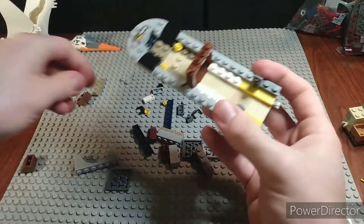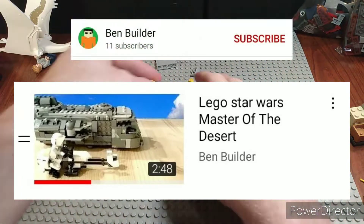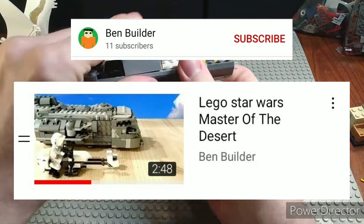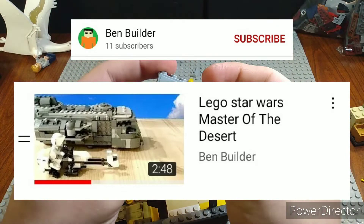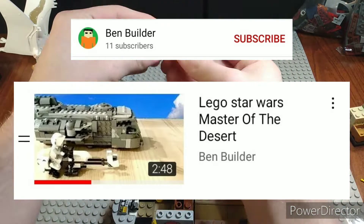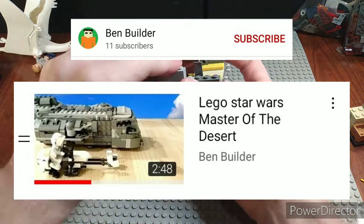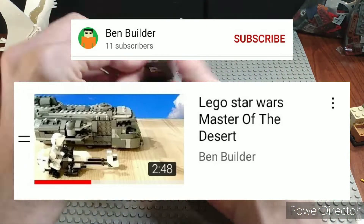In 16th place we have the Lego Star Wars Master of the Desert stop motion by Ben Builder. This was not a bad stop motion — it was more of a beginner stop motion. Just because it's in last place doesn't necessarily mean it was that bad. Pretty much all the stop motions here were almost top notch. Don't feel discouraged, Ben — it was a really decent stop motion, nothing to be ashamed of.